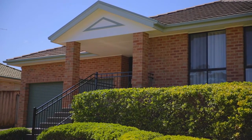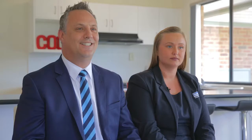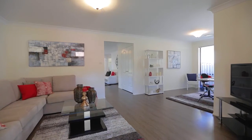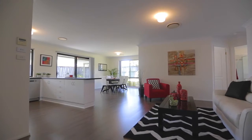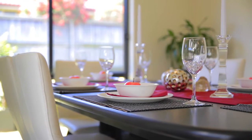I was blown away by the open plan, family friendly layout and the presentation throughout the home. I absolutely love the living space throughout this home. As you walk through the lounge room, you're greeted by a huge open family room and dining off the kitchen. You've got these large windows that just allow you to look at every entertaining area and the backyard.